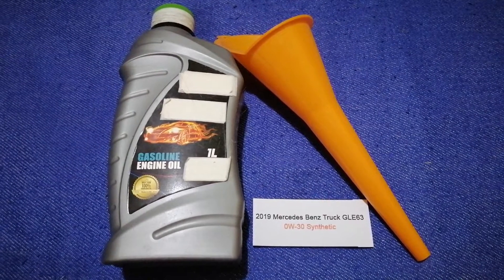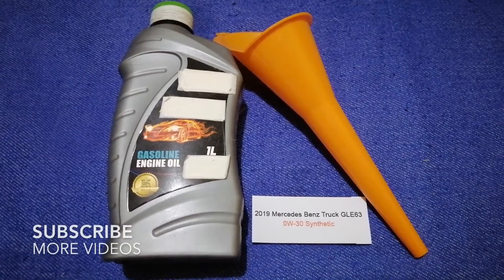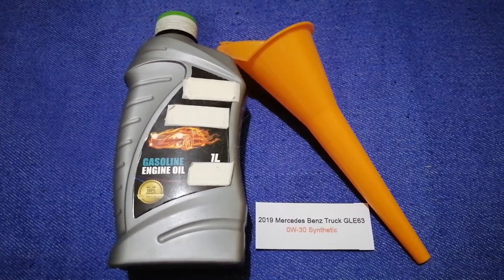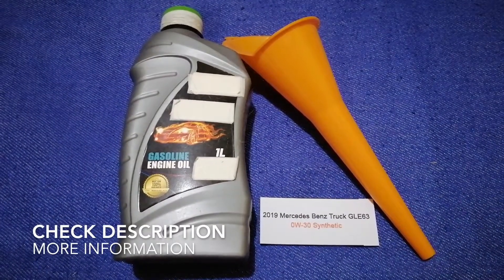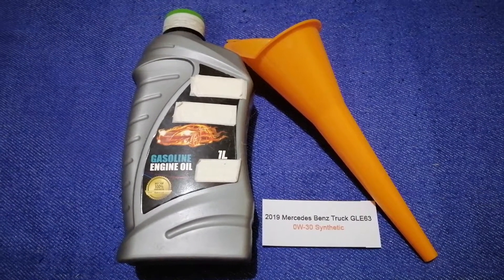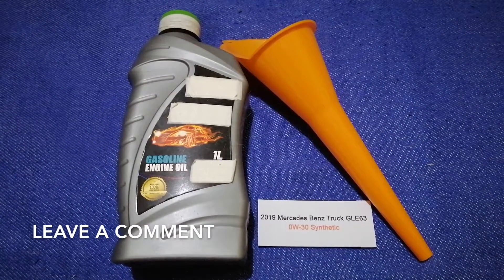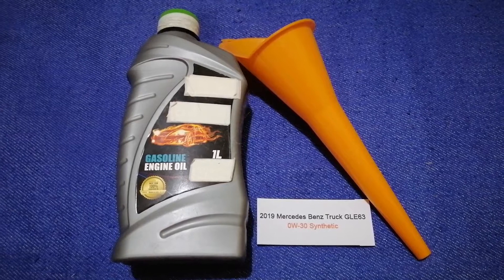Welcome back. Today we are going to talk about the oil type for the 2019 Mercedes-Benz GLE 63. If you're looking for what oil to buy, I have already looked it up — just check the video description and I will try to leave the info there as well.